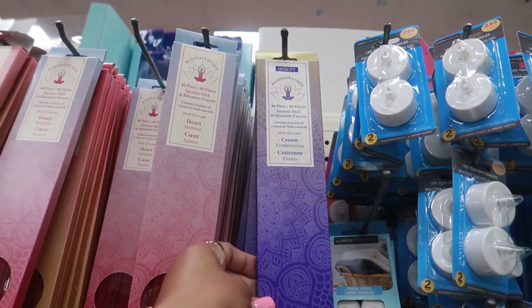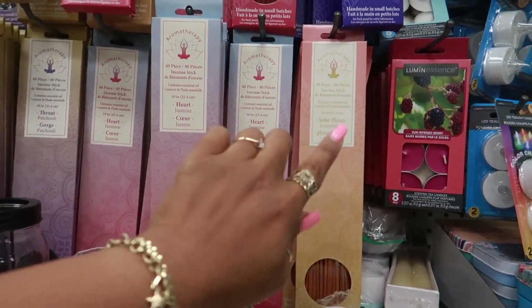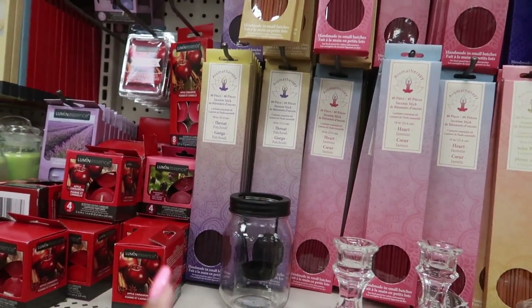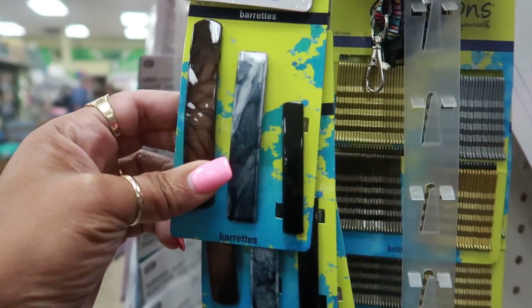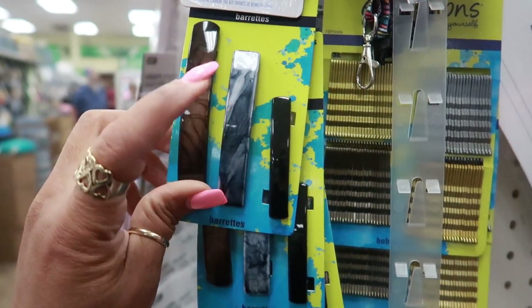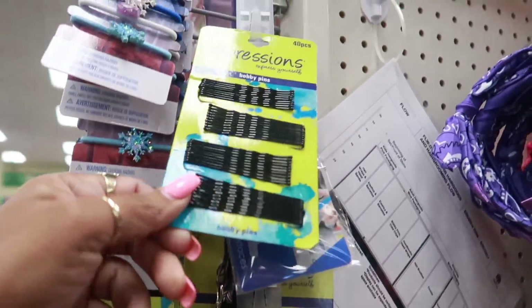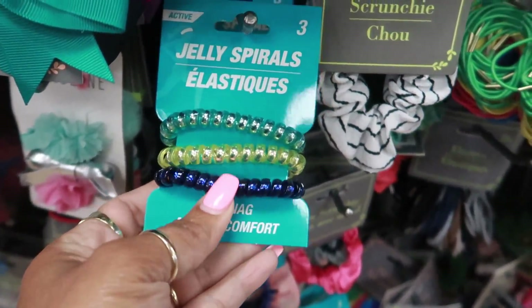There are the cameras down there and a few other things. They have a lot of incense too — frankincense right here. At one location I was at, the incense actually came with a holder on the inside — I thought that was a good deal, but I've only seen it that one time. Here are some barrettes — you get three of them: brown, marble print, and all black. I like those. Some bobby pins, and they still have these jelly spirals in different colors.